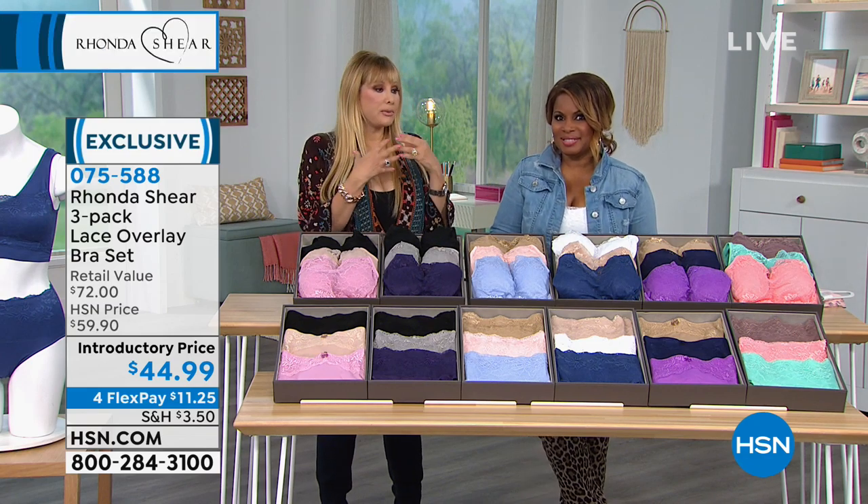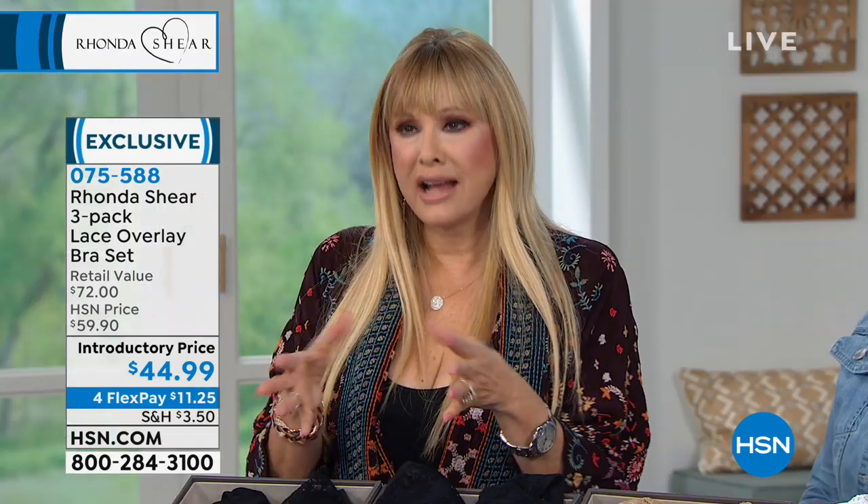I think what makes my line really different is, first of all, I'm a curvy woman who designs, and I love lace and femininity. I like it straightforward as well, but I just put a little bit of pizzazz in my design, a little bit of humor, and a lot of femininity. And that's what I think you're going to love about these.